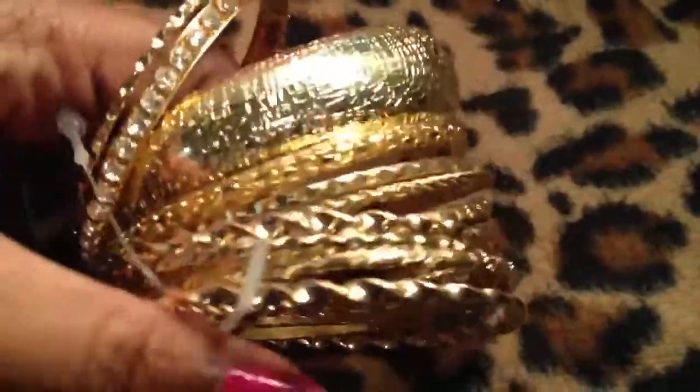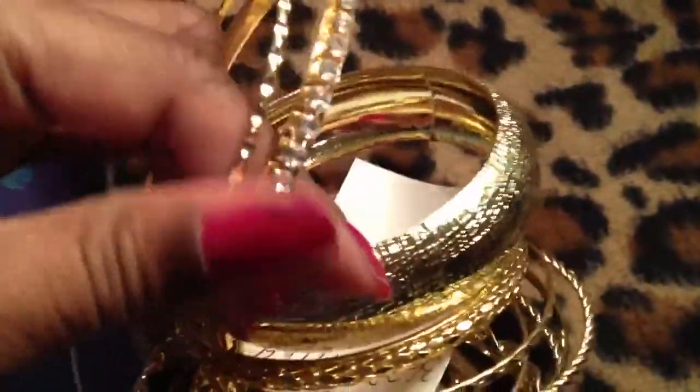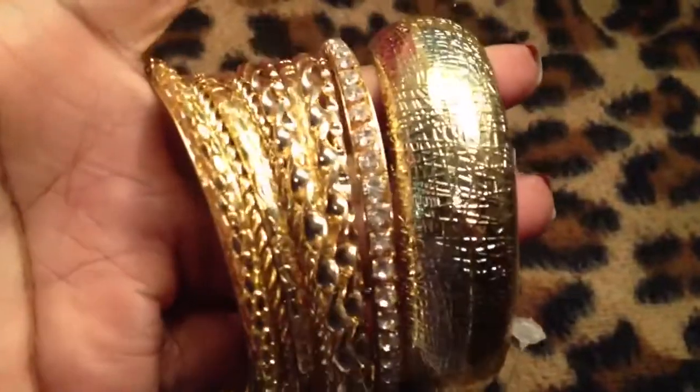I got this whole set of gold tone bangles here. These are heavy. Each bangle is a separate bangle, and this one has rhinestones all the way around it. These were on clearance for $4.99. So I got all these heavy bangles for $4.99, which is awesome.